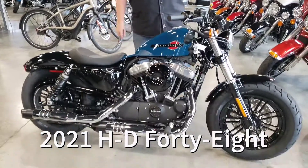Hi Harley fans, this is Jordan coming to you from Keystone Harley-Davidson. I'd like to take a dive into the 2021 48 model.